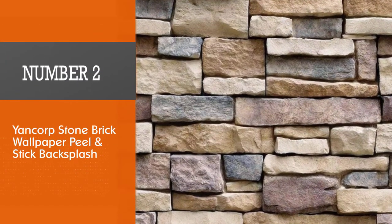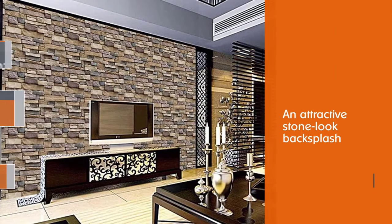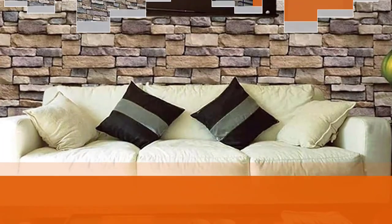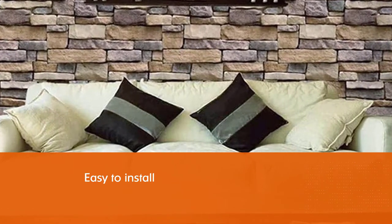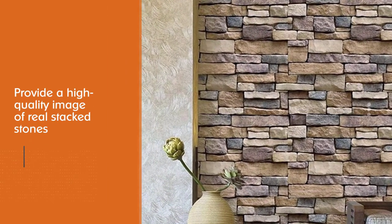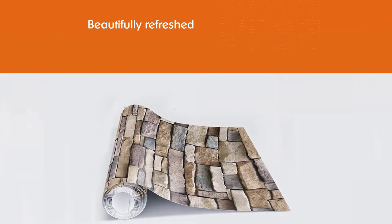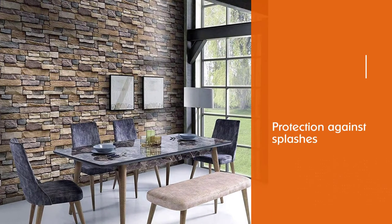Number 2: Yancorp Stone Brick Wallpaper Peel and Stick Backsplash. Update your rustic decor with an attractive stone-look backsplash at an affordable price. This Yancorp wall panel, available in an 18x120-inch roll, is easy to install to provide a high-quality image of real stacked stones. Simply clean the wall surface well, peel off the vinyl backing, and position the backsplash carefully, using a sharp utility knife to cut around any outlets. Your country or cottage-style kitchen or bath will be beautifully refreshed, and the wall will gain added protection against splashes.